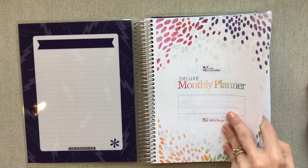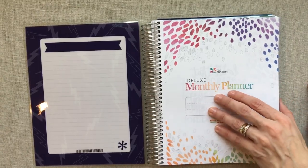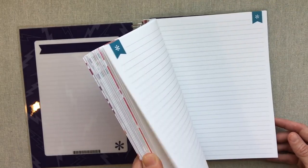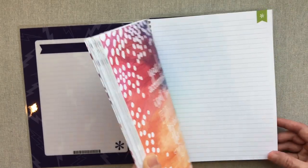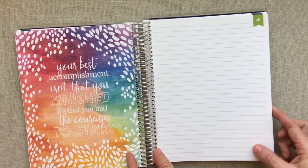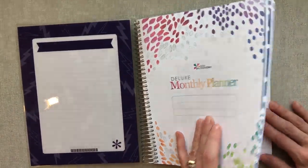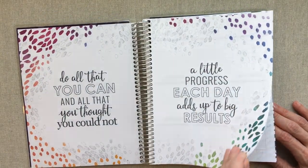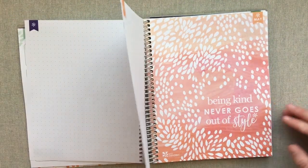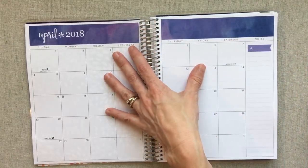So what am I going to use this third deluxe monthly for? I'm going to try using it for just my daily to-do list — so this would become my daily notebook. I added the extra note pages in the back, and I figured if I run out I can take out the ones I've used and add some from an Erin Condren notebook. Let me turn to April and show you, since that's what we're coming up on.